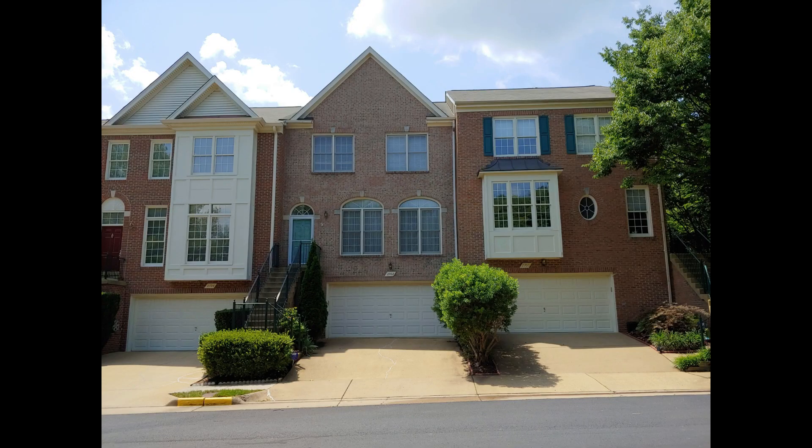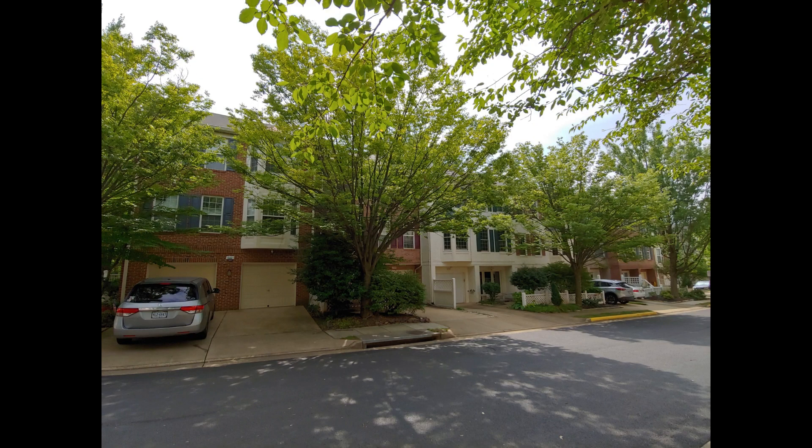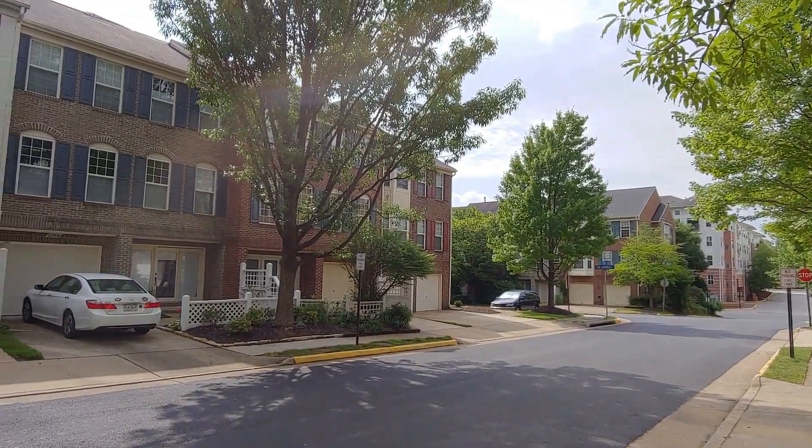So today we are at Virginia Center, which is a townhouse community that was built in 1993 to 1994. It has about 152 townhomes here. Most of them are three-bed, three-and-a-half bath townhomes with either one or two car garages. All of them are approximately 2,000 square feet.